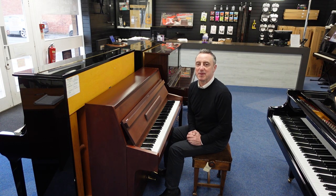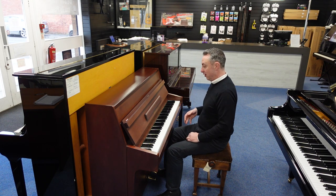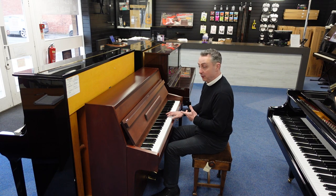Hiya, my name is Graham, I'm at Rimmies Music here in Bolton, and today we've got a lovely used Rogers piano for you.